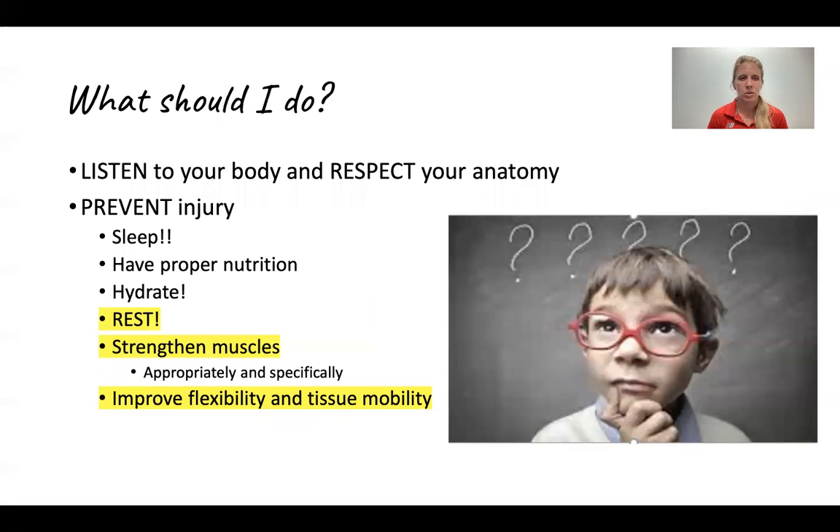So what should you do? How can you optimize recovery? First of all, you need to listen to your body — it will tell you when you're sore and when you need to sleep. The other thing to keep in mind is to respect your anatomy. We all have certain gifts and certain risk factors to certain injuries. To prevent injury, make sure you get enough sleep, have proper nutrition, hydrate, rest, and do what you can to strengthen muscles appropriately and specifically for your body, along with improved flexibility and tissue mobility.